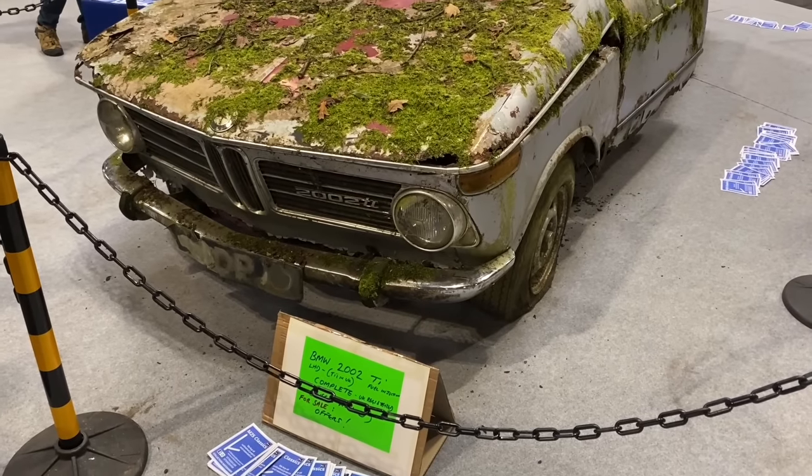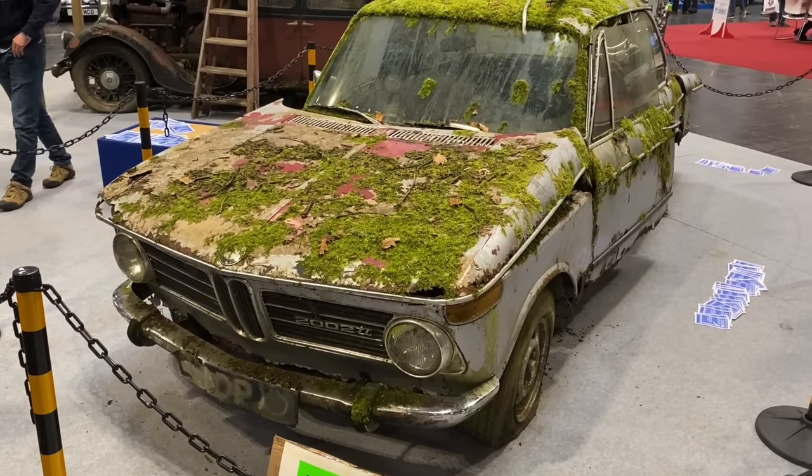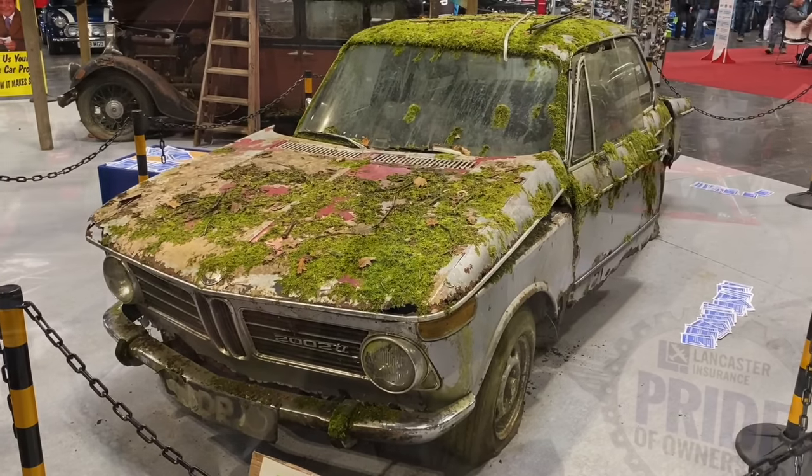They say a rolling stone doesn't gather any moss — well, this BMW 2002 isn't going to be rolling any time soon, is it? We're at the Lancaster Pride of Ownership section, so let's go and have a look at some of the fabulous cars being displayed here today.